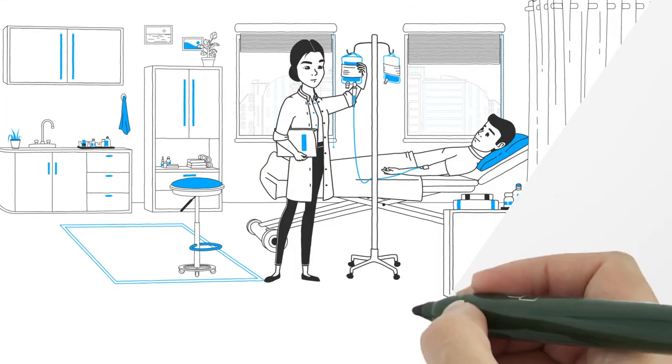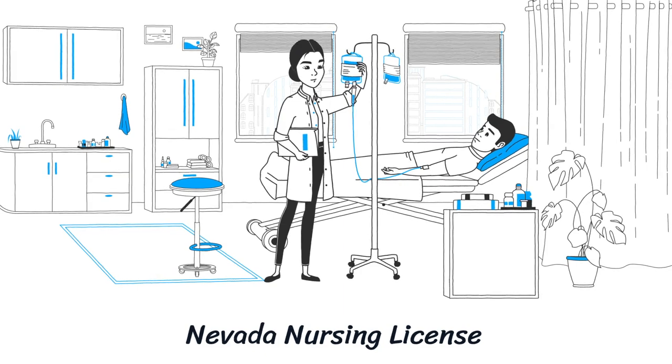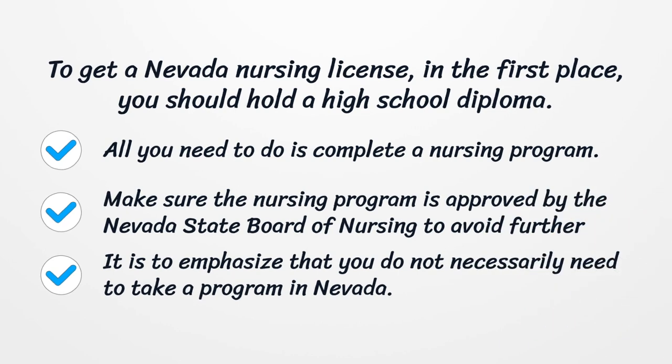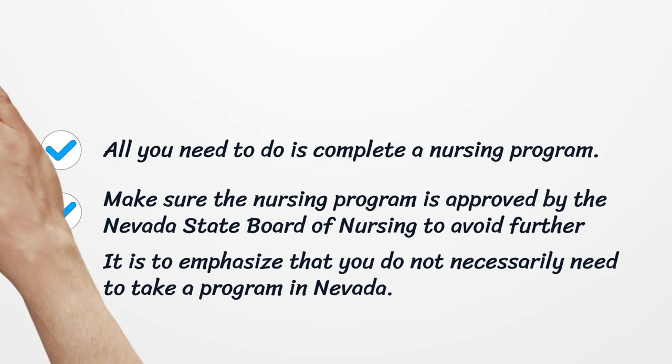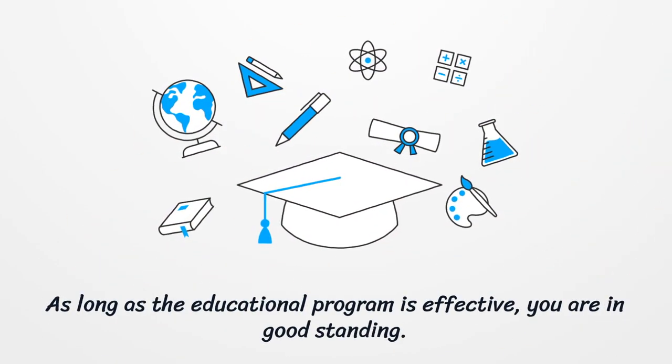Nevada Nursing License. To get a Nevada Nursing License, in the first place, you should hold a high school diploma. All you need to do is complete a nursing program. Make sure the nursing program is approved by the Nevada State Board of Nursing to avoid further complications. It is to emphasize that you do not necessarily need to take a program in Nevada. As long as the educational program is effective, you are in good standing.